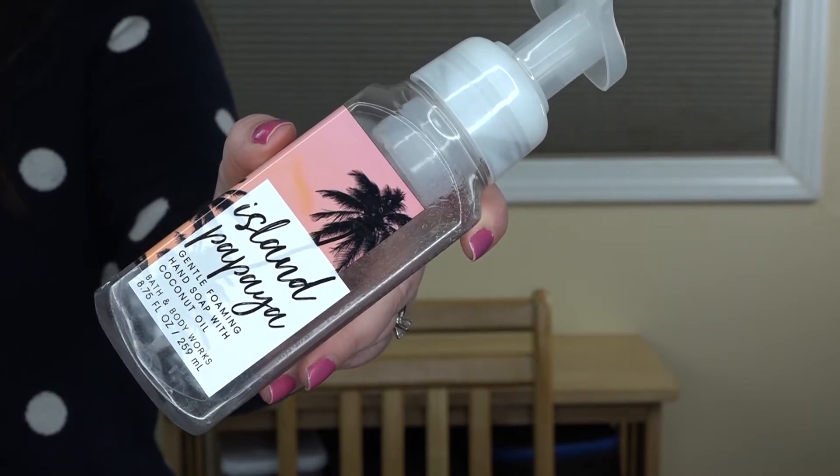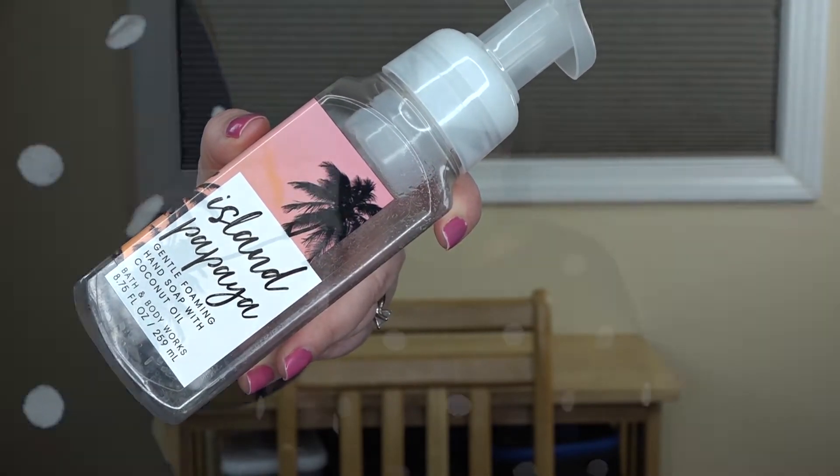This next item probably should have gone in the random category, but it's something I have in pretty much every empties, and that is a Bath and Body Works foaming hand soap. This is the Island Papaya scent, which I very much enjoyed using over the summer. It has tropical coconut, fresh papaya, and sugarcane, and it contains coconut oil. This is one I would consider getting again next summer.